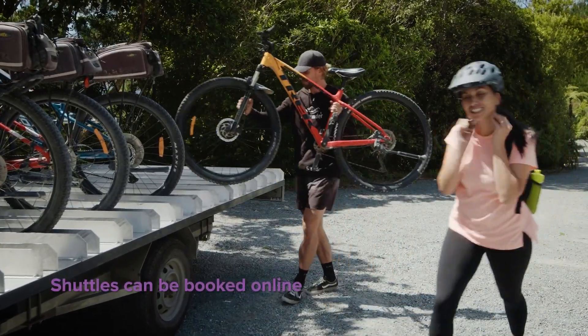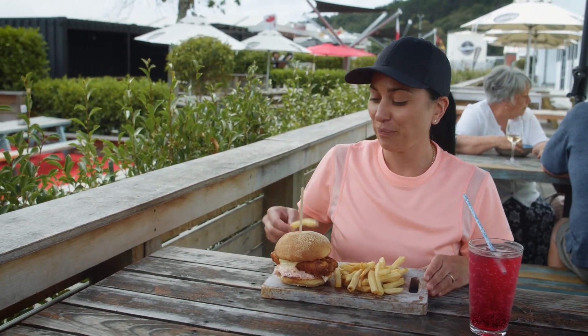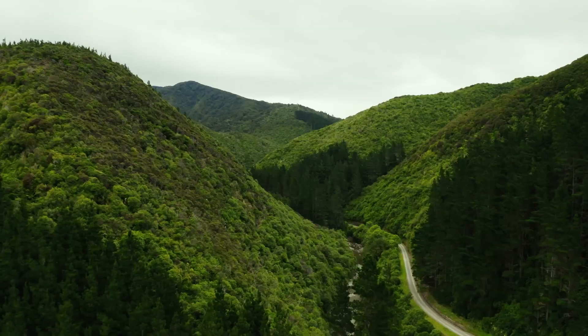Both Wairarapa and the Hutt Valley host award-winning local food and drink options for after the trail. So grab the whanau and hit the pedals — find your wild on the Rimutaka Cycle Trail.